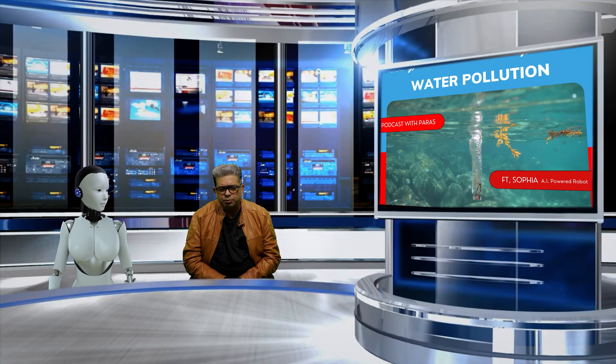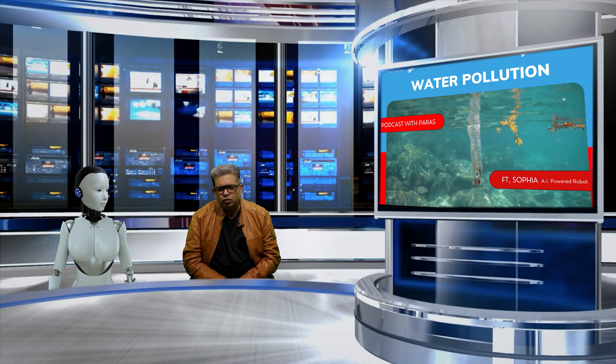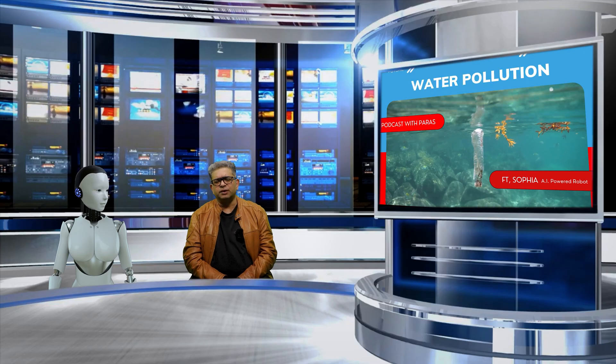So, ladies and gentlemen, boys and girls, these are just a few examples of the next-gen technologies that are available today to help us mitigate water pollution. With these technologies, we can make significant progress in protecting our water resources and future situations.